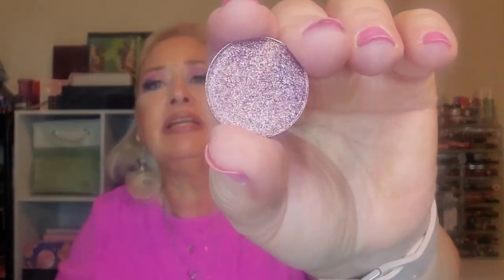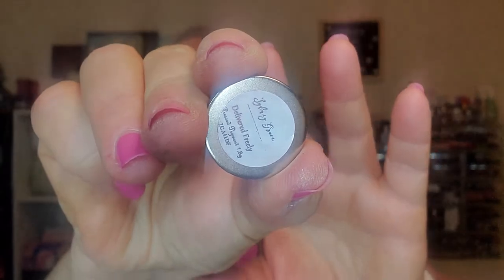So here's the first one — it's called Delivered Freely. I'm going to start swatching these on my arm. I'll try to get a close-up picture to insert once I get all the swatches on. The next one is Mind Blown. That's like a teal blue, almost gray.